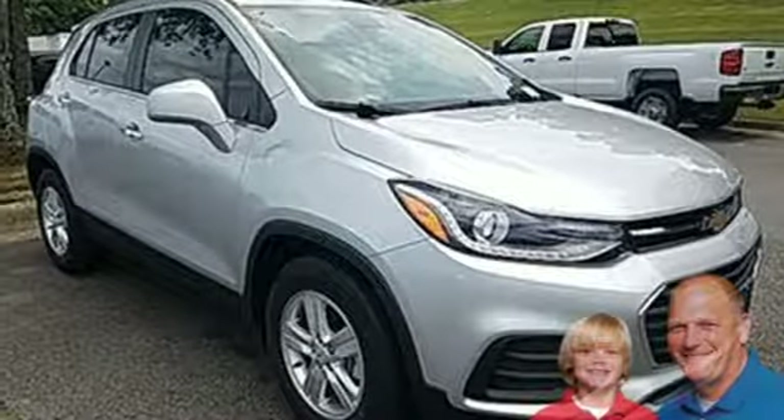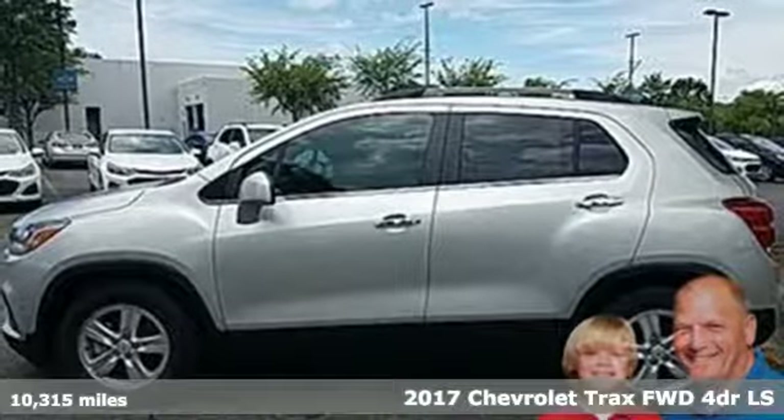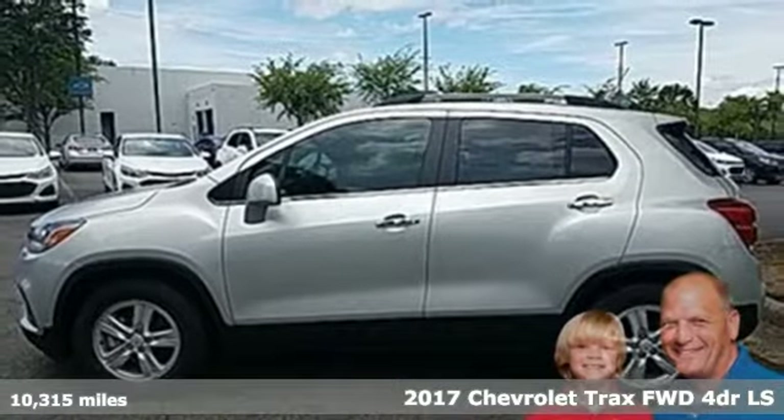Here's a 2017 Chevrolet Trax bred for city life. This SUV adds curb appeal to every street.